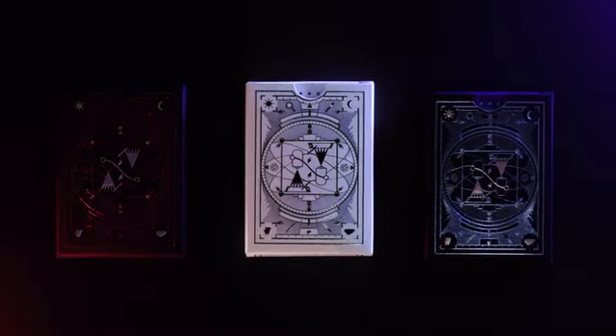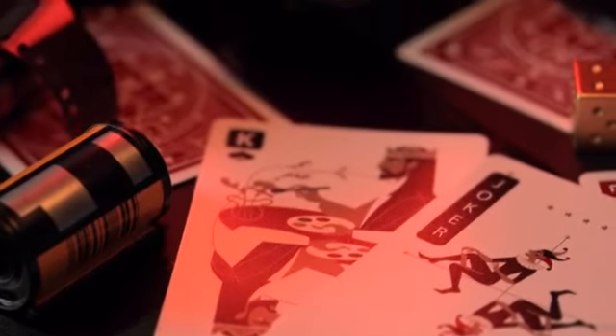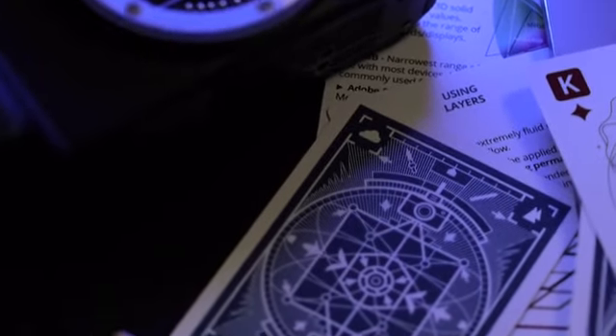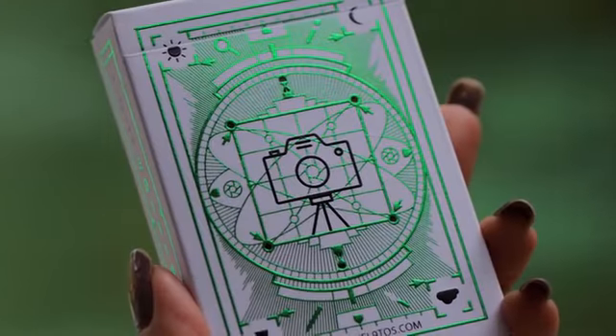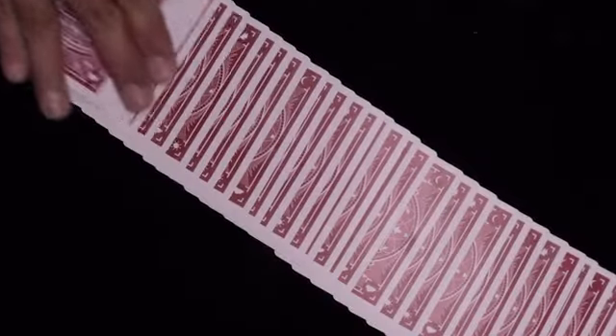The cards come in three colors. The red variant represents the traditional world — photo development in a dark room. The blue variant represents the modern world — digital image manipulation using software. The white and green limited edition represents the Kickstarter community and will only be available for purchase here.